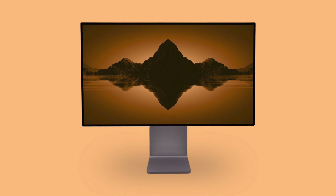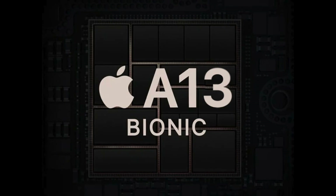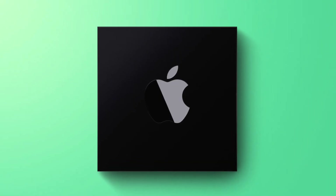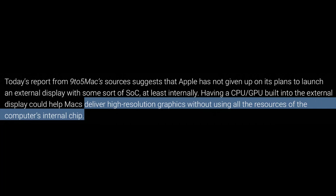My thinking is that maybe the A13 could either help accelerate certain processes by working in tandem with the computer's chip and ultimately give you much better performance. Also, the GPU in the A13 could act as an eGPU and help your Mac deliver high resolution graphics without having to use all the resources of the computer's internal chip.